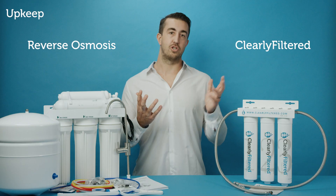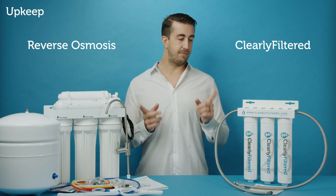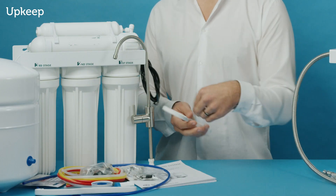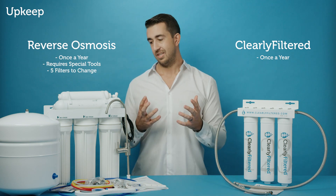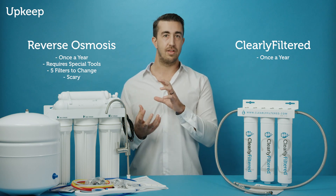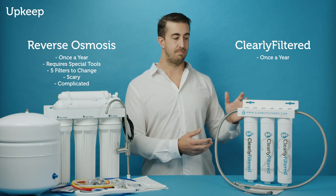Last and fifth would be upkeep and filter changes. You're changing your filters about once a year with both systems. With the reverse osmosis system, you're going to need tools — you need to get down under there wrenching things out, five different filters to change. These systems aren't easy to put back together and they're not super simple.